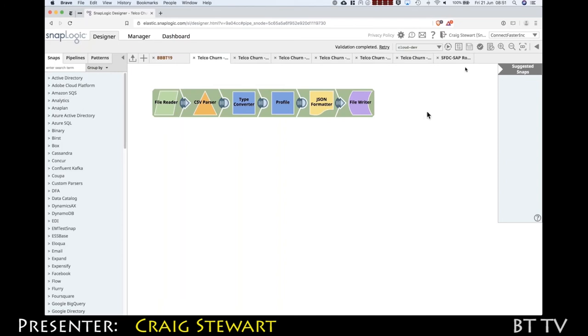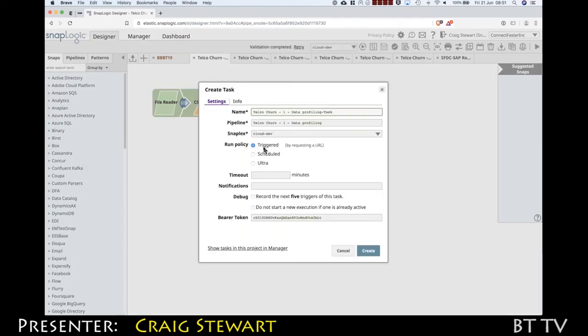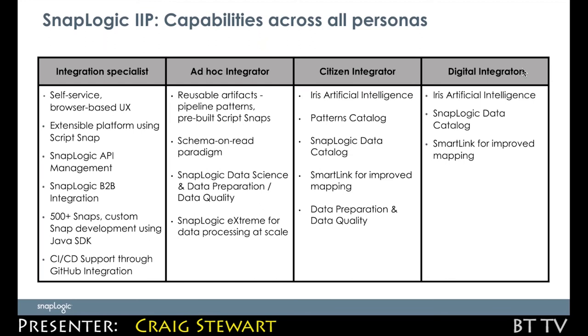Customers can run those pipelines manually through the user interface. There is a built-in scheduler, and we can expose any pipeline or task as an API — essentially a URL that they can call. Ultimately with SnapLogic, we're looking to provide integration across your entire enterprise.